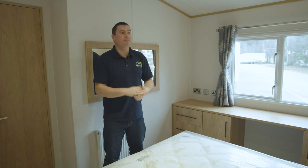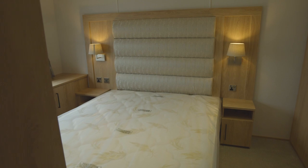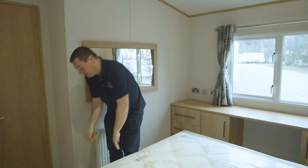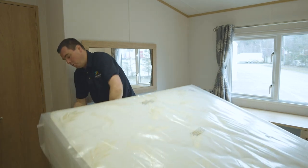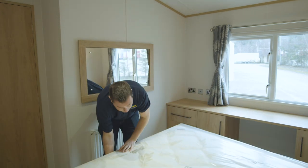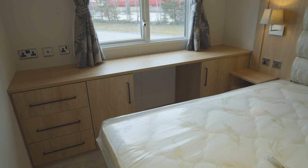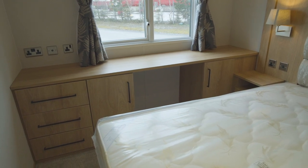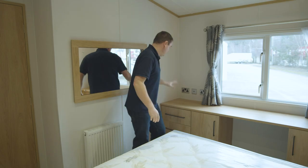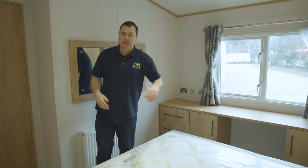We've now found ourselves in the very generous master bedroom. We have the full 13-foot width within this room, with a large five-foot bed. Underneath, we have storage — it's a gas strut arm, so it lifts up and pulls down really easily. We also have a desk area here, so if you find yourself working from home, you have a workstation. There are loads of drawers and presses either side, bedside lockers, and really stylish lamps.